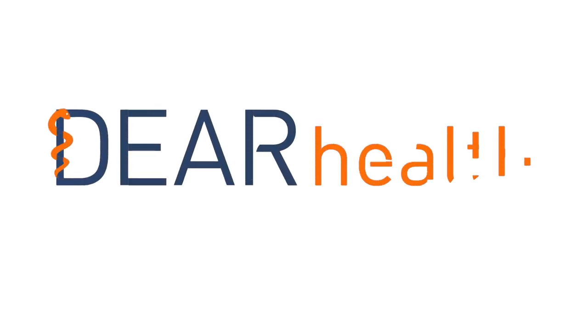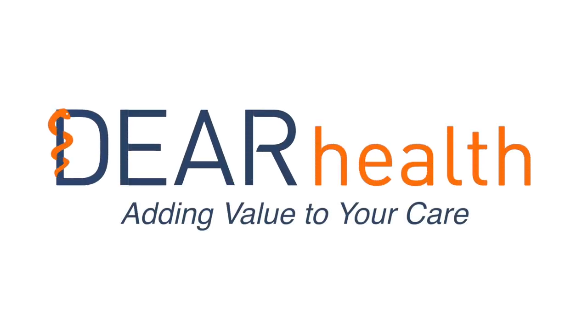Welcome to Deer Health, a value-based care management platform. To illustrate how Deer Health can make care more efficient for both patients and providers, we'll introduce Mary, who has been diagnosed with a chronic disease.